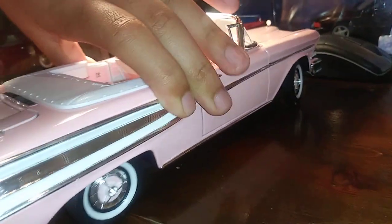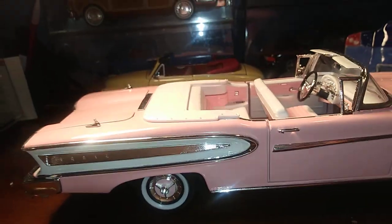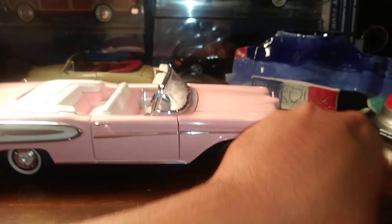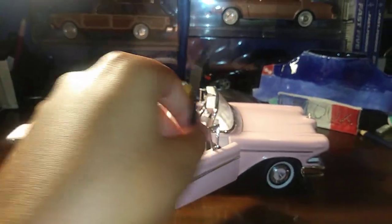Very, very nice quality. This is by Road Signature, I think — it's underneath the car. Here's the other side. Let's open the door — the door handles actually go through, so you can actually stick your fingers in there.